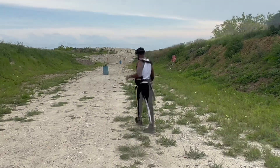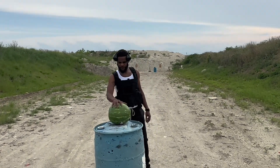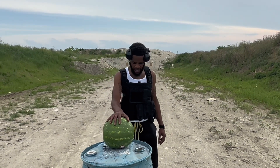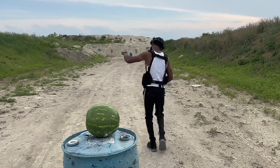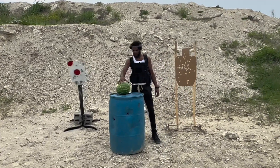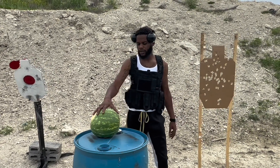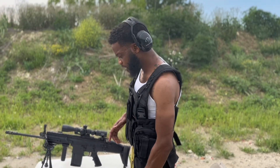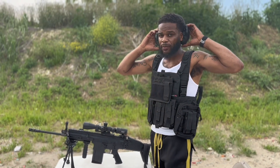Come down range with me, let me show you what we got. Here we have our first watermelon set up at 50 yards. We're gonna put one on it and see how big of an explosion we get and how much of the watermelon is left. Then we're gonna take it down to 100 yards and see what kind of explosion we get there and how much is left. We're set up, loaded up, gonna put one down range on the 50-yard watermelon and see what we get.